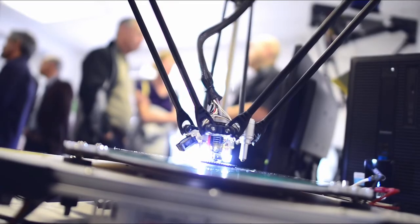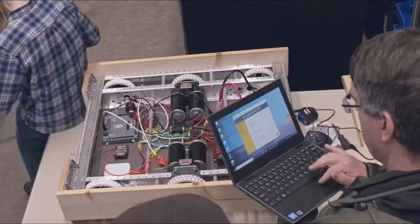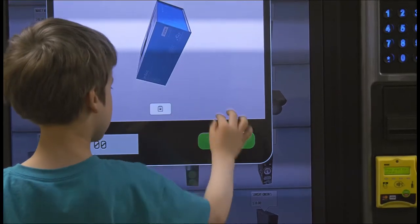My love for technology started when I was just a kid and got my first computer. Ten years ago, I started a community tech club to give students a place to learn, innovate and create. It wasn't long before the need for project parts outpaced my ability to meet the demand. I realized that a touchscreen vending machine could be the solution, and that's when SmartOne was born.